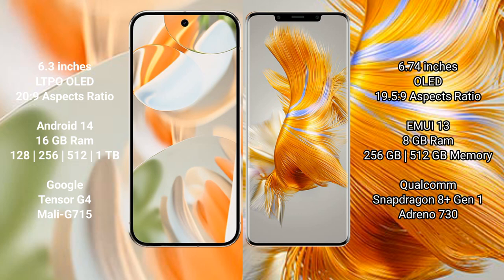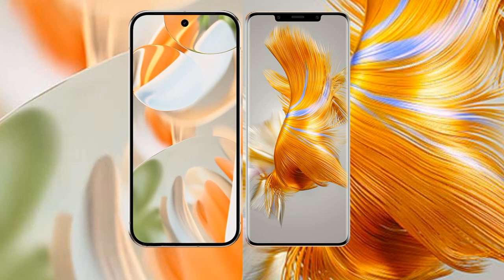The Huawei Mate 50 Pro comes with 8GB RAM and 256GB or 512GB internal storage. It is powered by the Qualcomm Snapdragon 8+ Gen 1 processor with Kirin co-processing.